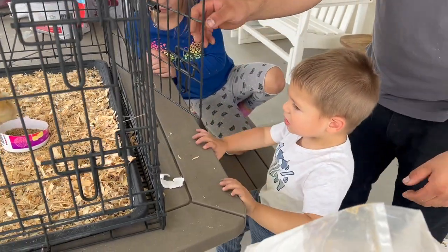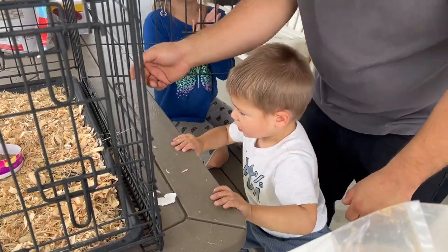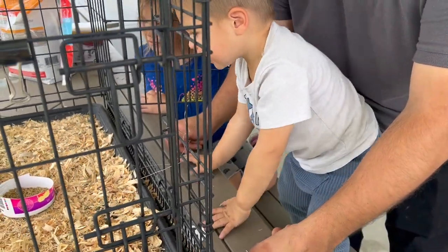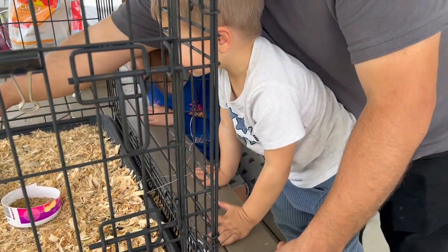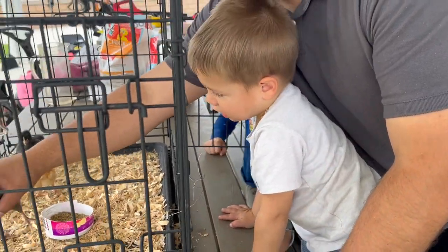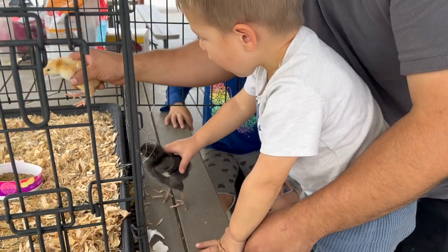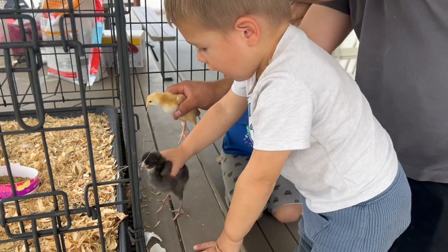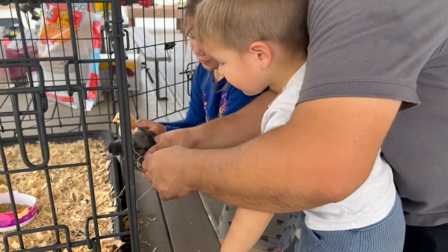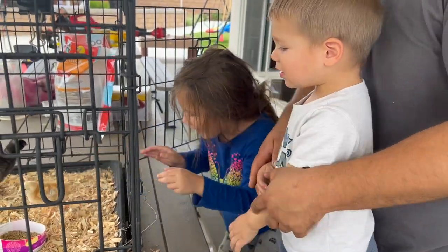Say bye-bye to the chickens. Say bye-bye to the chicks. You want more? Can I hold one? Okay, say gentle. Ready? Gentle. Gentle. Ready? God bless you, Aubrey. Aubrey, you hold this one. Here, come on this side. No, Bobby. Oh gosh. Bobby, gentle. Okay, put it back. That's it, okay? All done.